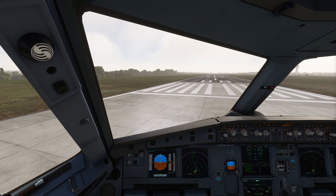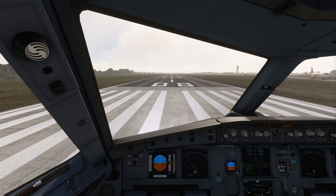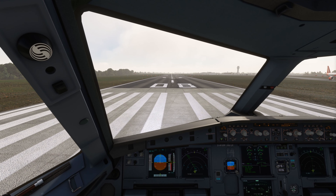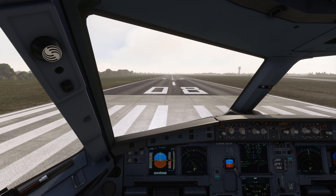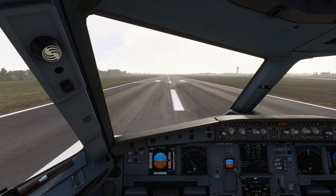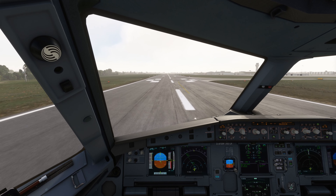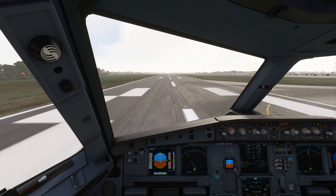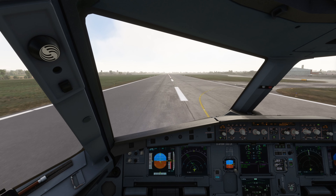Runway 08, line up and cleared for take-off. Take-off check: Van flex, SRS, runway, auto thrust blue — checked. Thrust set. 100 knots checked. V1, rotate.